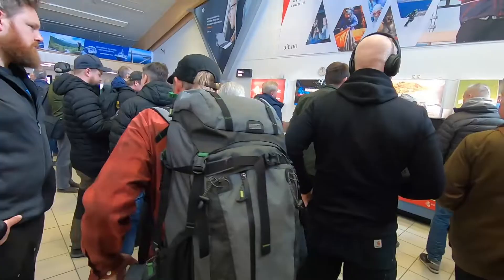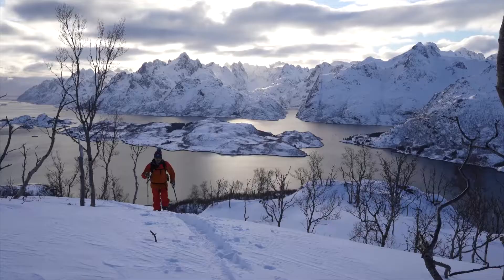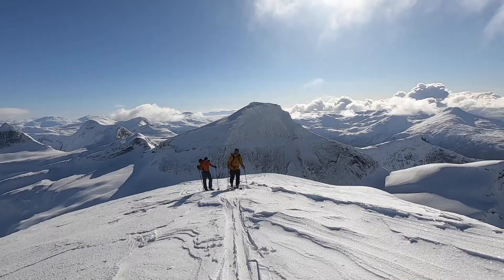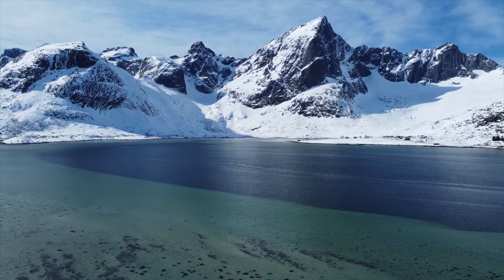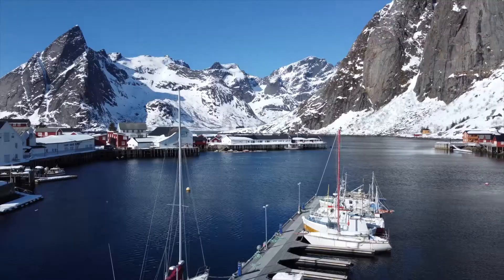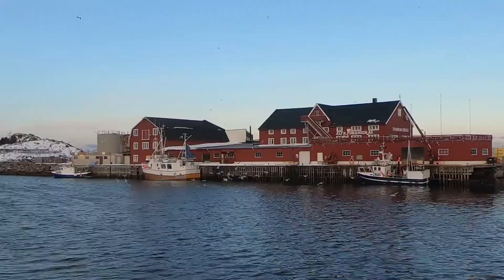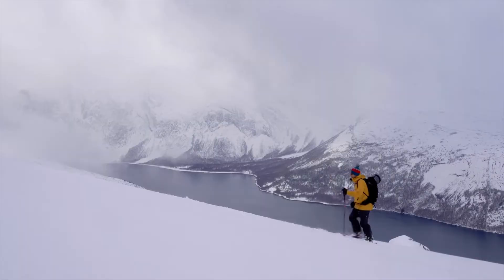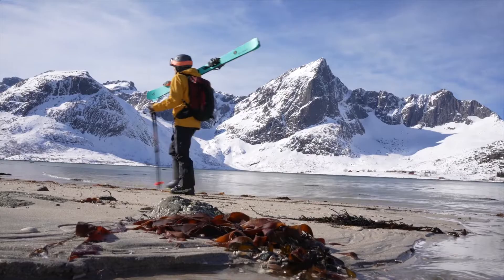Hey everyone, Sigma ambassador Liam Durant here. I just returned from an incredible trip — my team and I spent two weeks in northern Norway documenting backcountry skiing adventure travel. We were in one of the most beautiful places I've ever shot: the Lofoten archipelago, where giant snow-covered mountains rise straight out of the fjords and beautiful fishing villages are found around every corner. I'll have a more comprehensive travel video coming out soon, but to start I want to talk about the camera gear I used and give some insights on how we got the shots.